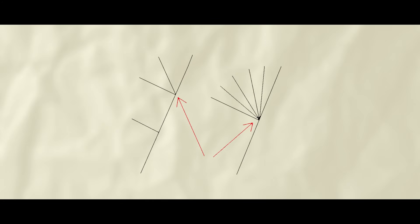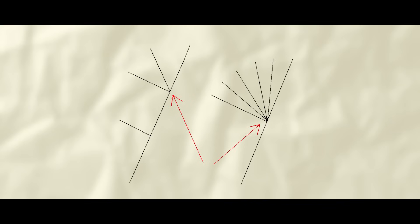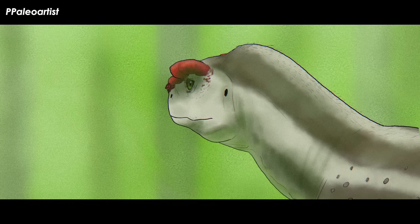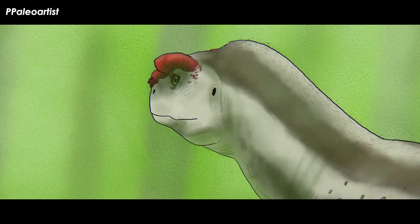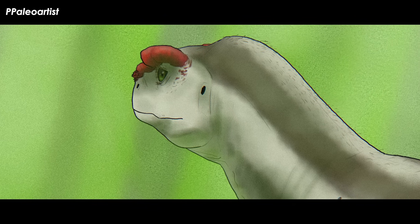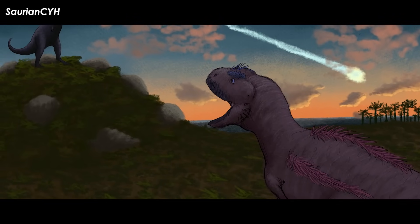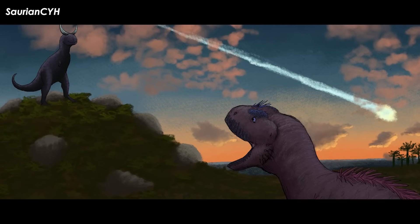A polytomy is simply a grouping of critters that seem closely related but may be more or less related to one another when more data is included. If more fossil taxa are found to be more closely related to any of them, they may all move around to better illustrate a natural grouping or evolutionary trend. This means that Goliken belongs to the last and most advanced group of abelosaurs to evolve right before the mass extinction.